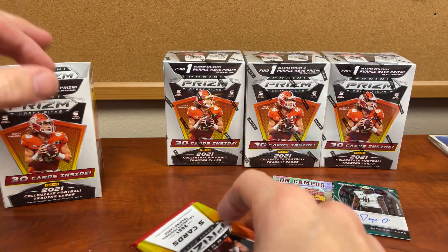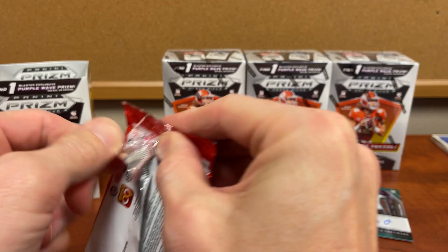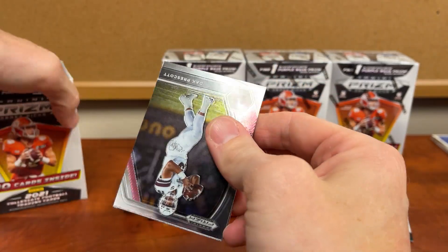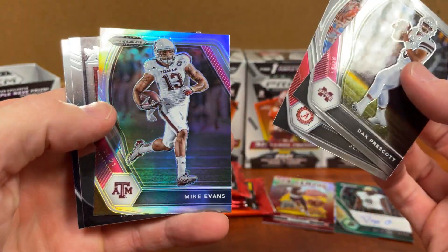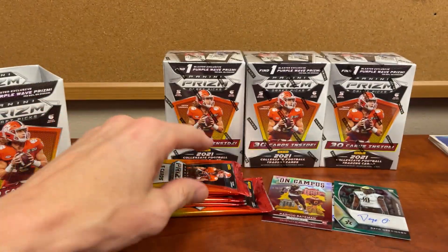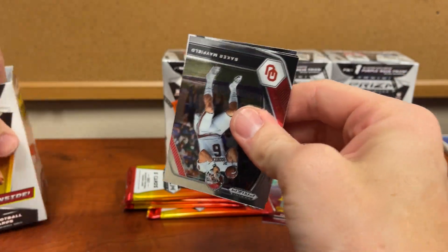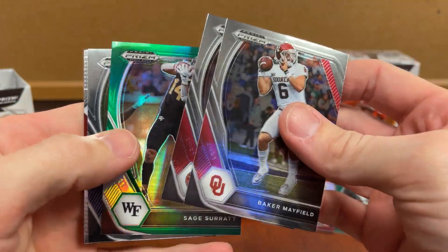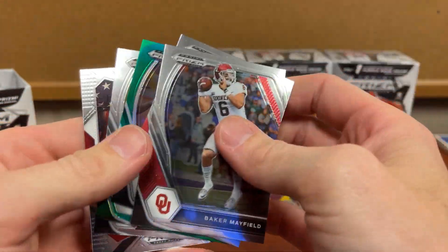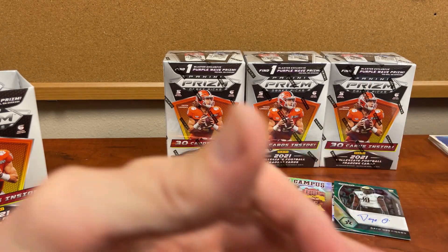Box number six. I did see a video on a breaker that wasn't keeping the cards obviously — not that detailed — but I'm obviously not hiding any cards here. Baker Mayfield, Drake, Sage, Chris Evans, and Mac Jones — is that the first Mac we've pulled? I can't remember; I've been busting through these too quick.